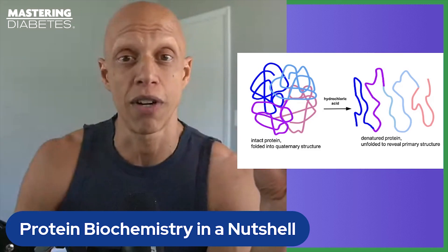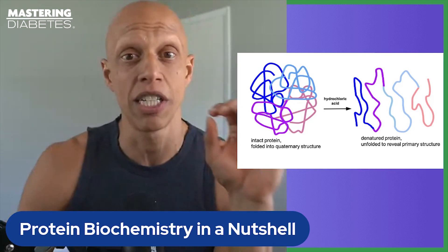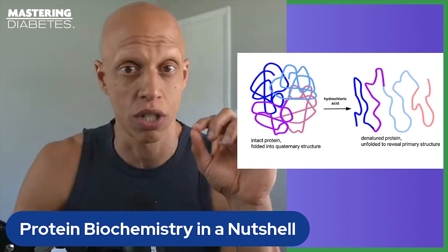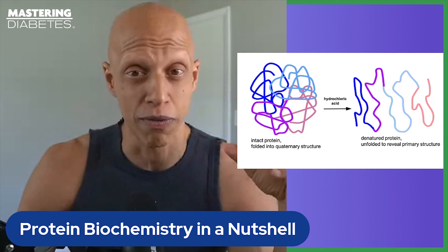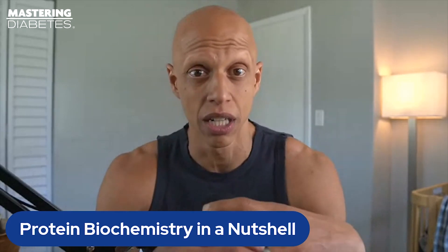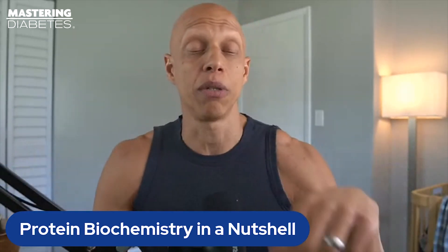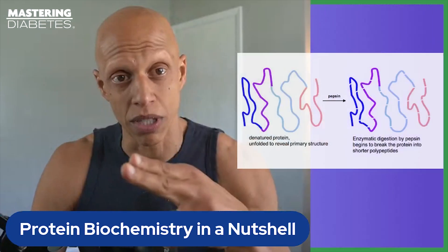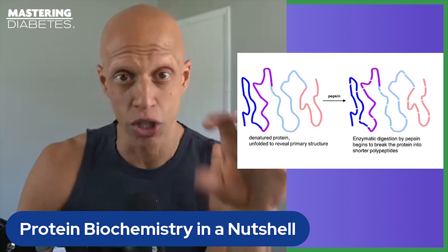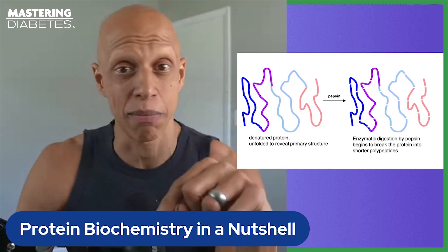Denatured proteins lose their function instantaneously because proteins are only biologically active when folded in a very specific three-dimensional configuration. The 3D structure of a protein is crucial — it is essential to its proper functioning inside an organism. When you denature and unfold the protein from its native configuration, this instantaneously neutralizes it. The next step is pepsin cutting the large intact protein into smaller protein fragments in preparation for further cutting in the small intestine.